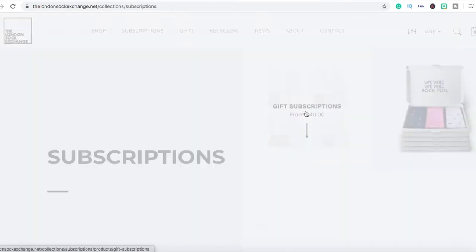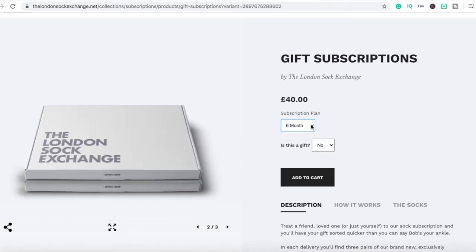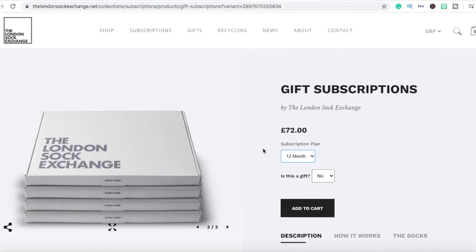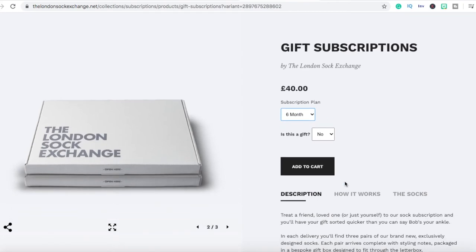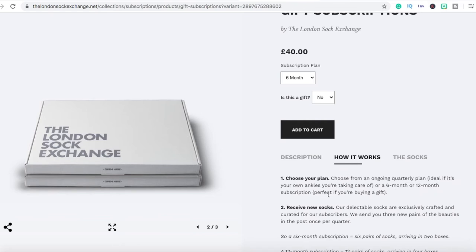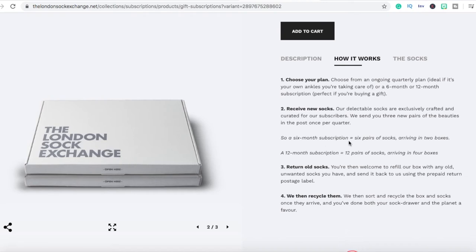They're selling gift subscriptions from $40. It looks like $72 for a 12-month subscription — so you pay around $40 for six months and keep getting new socks every month. A six-month subscription equals six pairs of socks arriving in two boxes, and a 12-month subscription means 12 pairs of socks arriving in four boxes. You can also return old socks and they recycle them, which is really smart.